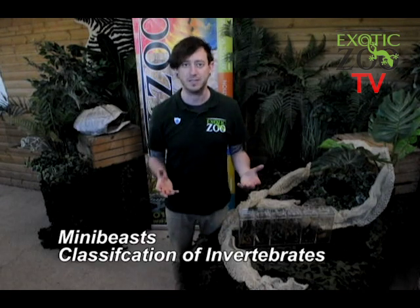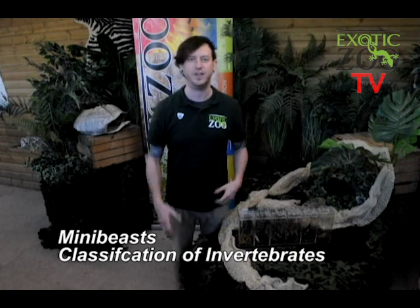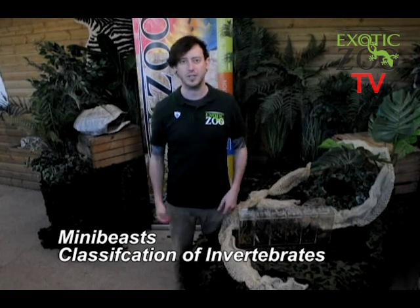Hi everybody and welcome to Exotic Zoo TV. I'm Scott and I'm here to record the first ever episode of Exotic Zoo TV. So whether you're at home being homeschooled and you want to learn some new things, or maybe you're just at home and you want to know what is going on at Exotic Zoo, today we're going to be meeting some really special animals. We're going to be meeting a group of animals sometimes known as mini beasts — invertebrates. Enjoy!